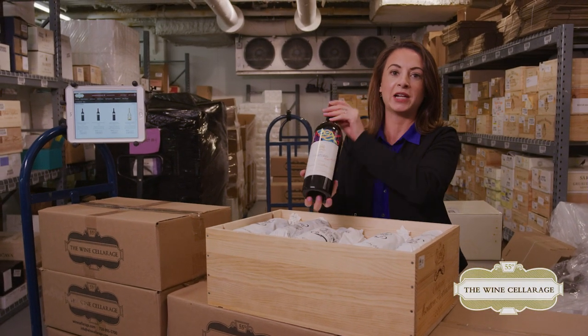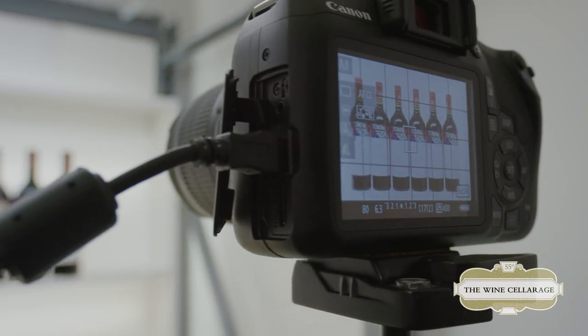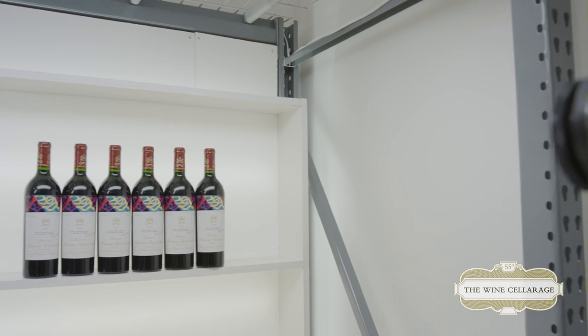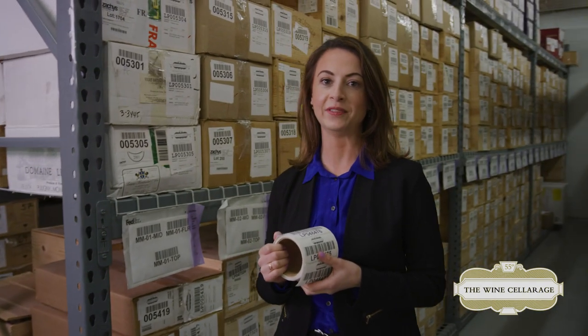Let's follow this bottle of Chateau Mouton Rothschild, which is, by the way, an excellent wine. All of our customers' wine is photographed and entered into their account. We record every detail of each wine bottle, including fill level, bottle, and label condition.